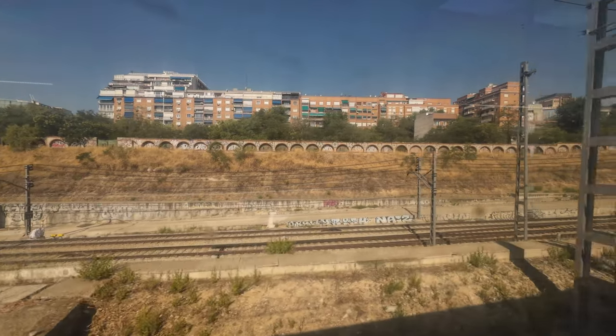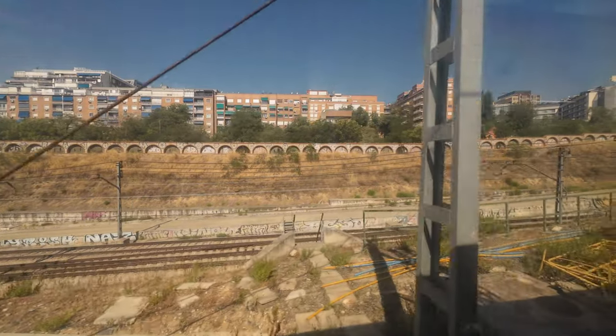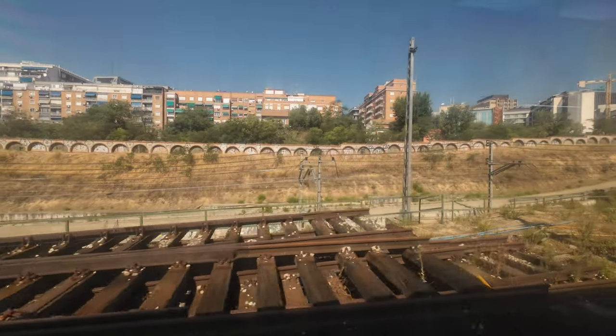Less than 10 minutes after departing Atocha Cercanías, we get to Chamartín, where a major requalification project is underway.